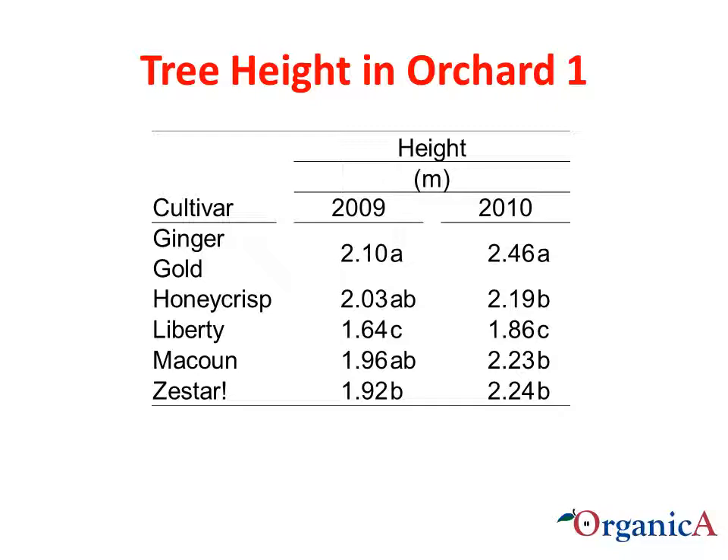Here are the same measurements for Orchard 1. Ginger Gold trees ranked as the tallest trees in 2009 and 2010. Liberty trees were the shortest trees in both years. In general, there was an increase in overall tree height from one year to the next. These data are from all the trees in Orchard 1. Some of these trees were in the kelp extract biostimulant study mentioned previously, but this slide combines the data from all trees regardless of what kelp treatment they received.